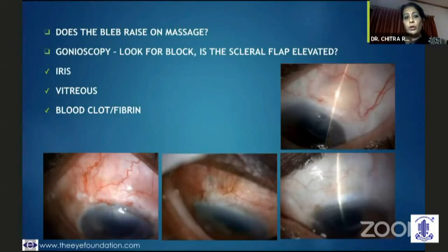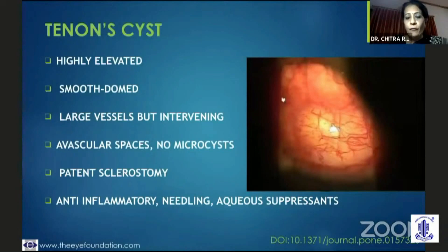If you look at the ostium during gonioscopy, you would know whether the iris is plugging it, or if it is vitreous, blood, or fibrin. The tenon cyst actually starts off with a nice raised bleb with good filtration, but then suddenly it becomes quite smooth and domed. There are large vessels. The sclerostomy is patent, but there are no microcysts. You might try using aqueous suppressants initially to bring down the filtration, or even try anti-inflammatories, but finally needling is what we need.